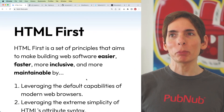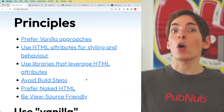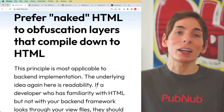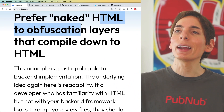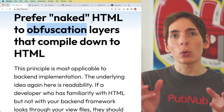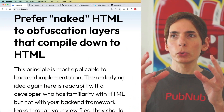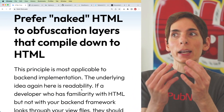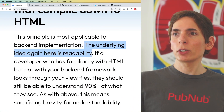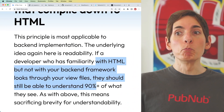We're on the second-to-last principle: prefer naked HTML. So just use basic HTML as opposed to any obfuscation layers or domain-specific languages like Markdown, for example. The idea is to hold a single file with HTML in it — a basically static file. There's no rendering, no variables, it's just super simple. The ultimate underlying idea is readability: if a developer who is familiar with HTML but not the backend framework looks at the view files, they should still be able to understand most of it, if not all of it.